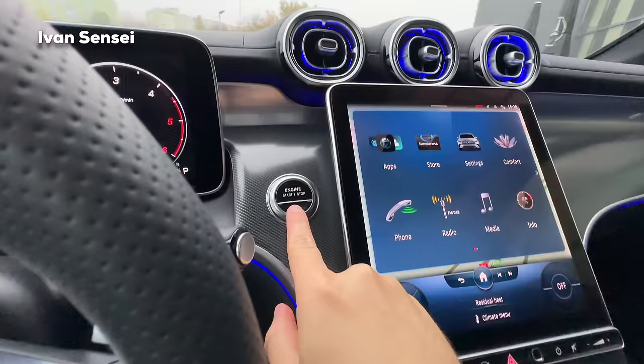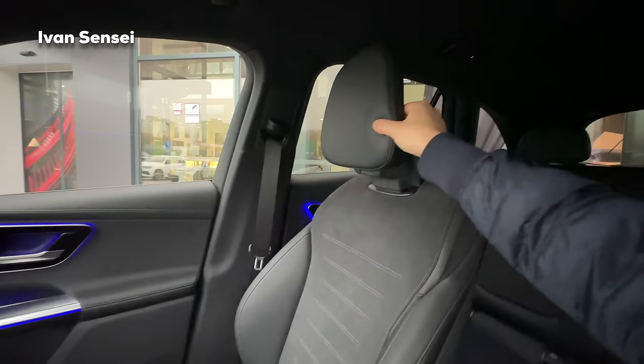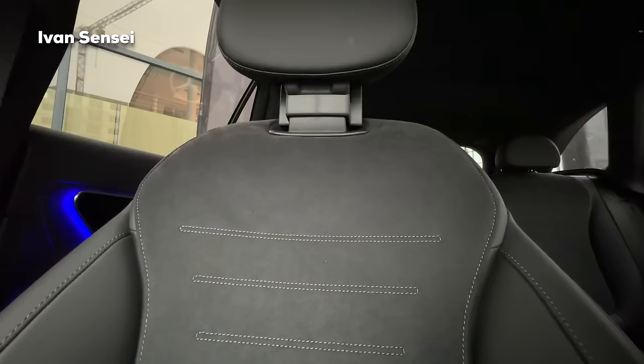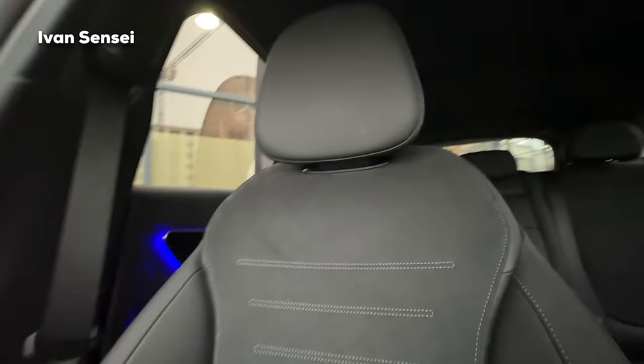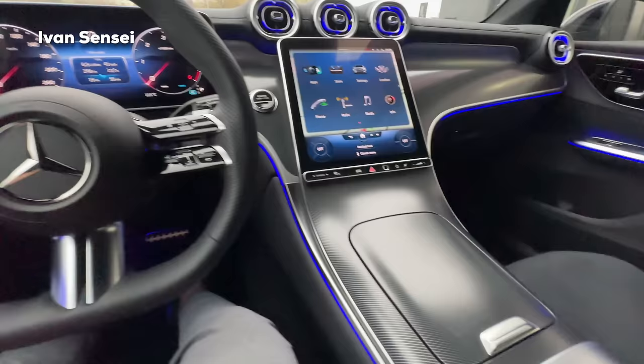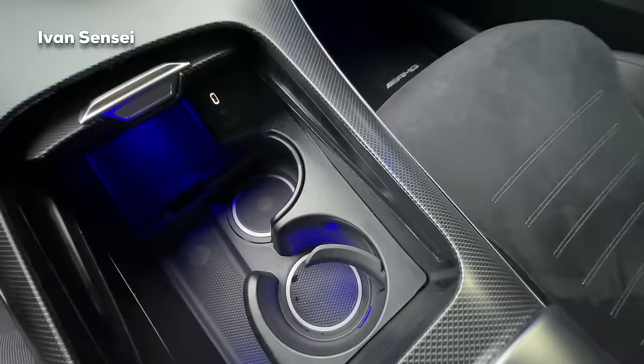The engine start button is here, and you can turn off the auto start-stop. You can also see ambient light here. The AMG line seats are much more sporty and you can get the headrest for forward movement and adjust the height. There are two cup holders in the center console, and there is also wireless charging for a phone and some small storage space.